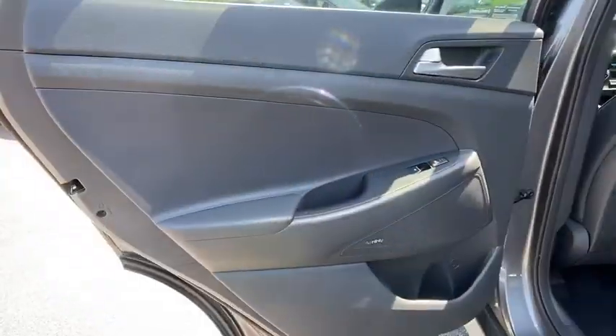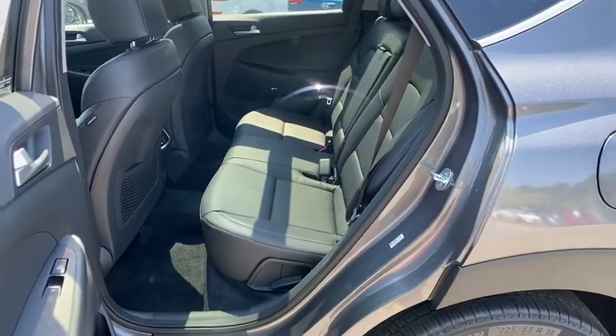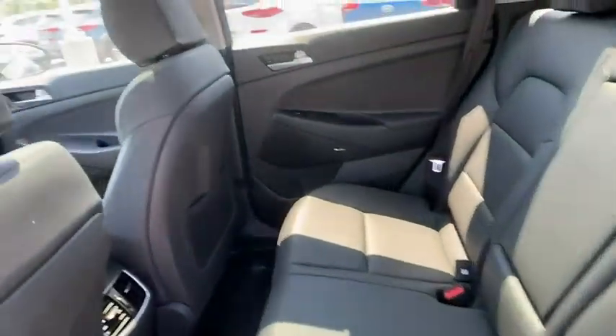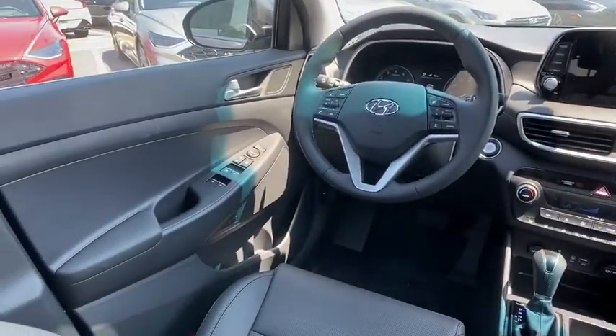Traction control, navigation system, power lift gate, power passenger seat, dual airbags, alloy wheels, power steering, four-wheel disc brakes, eight speakers, electronic stability control.